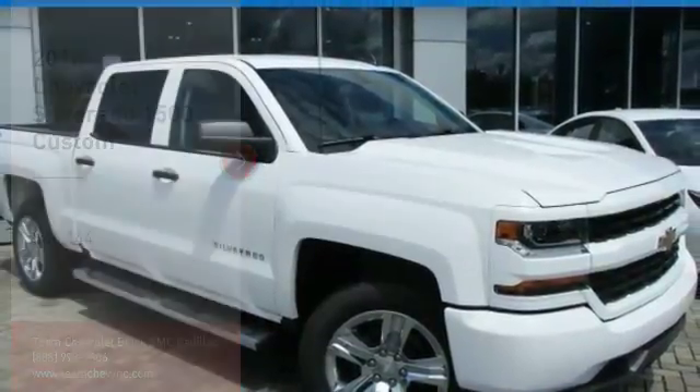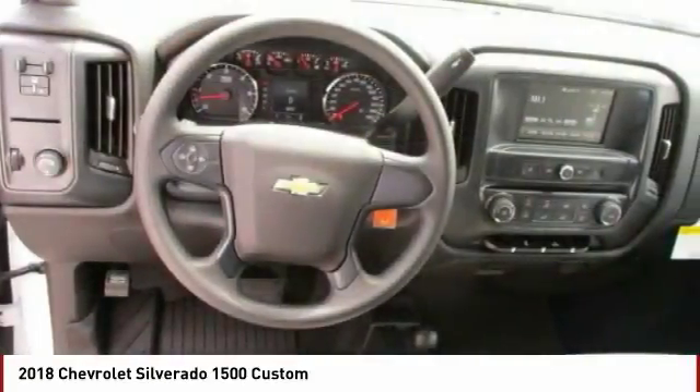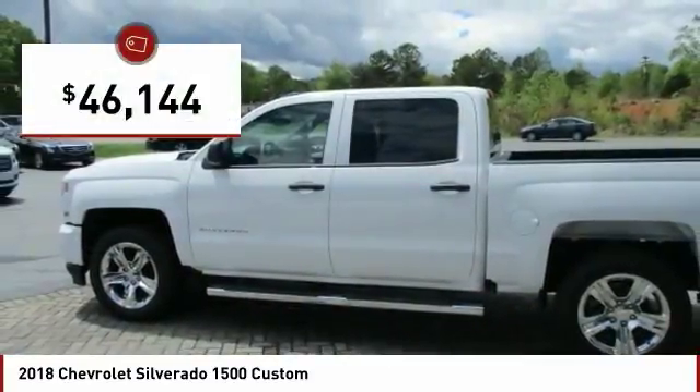Make a great choice today with the 2018 Silverado 1500. The Chevy Silverado 1500 has the lowest cost of ownership of any full-size pickup and is priced below $50,000.